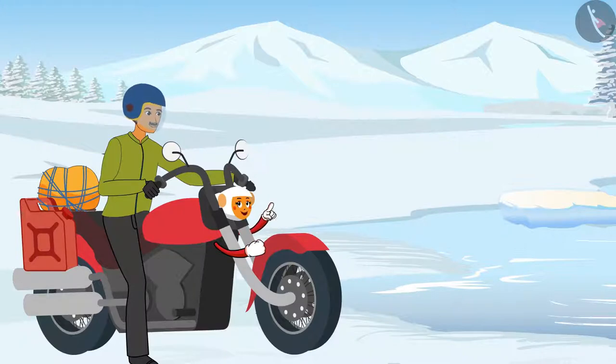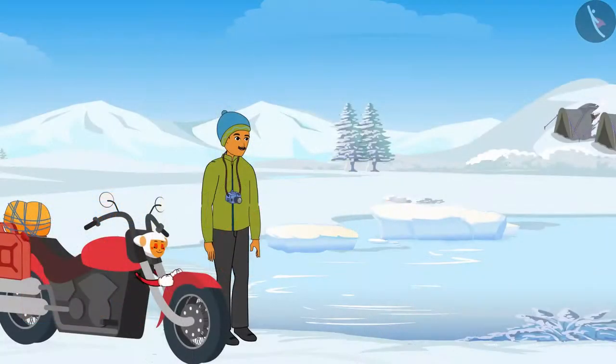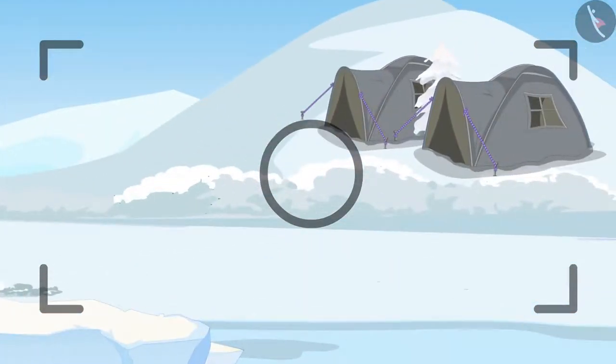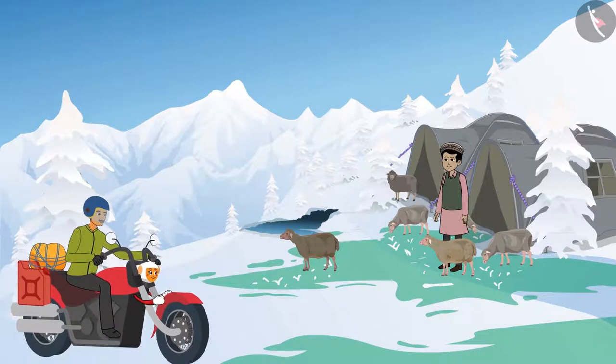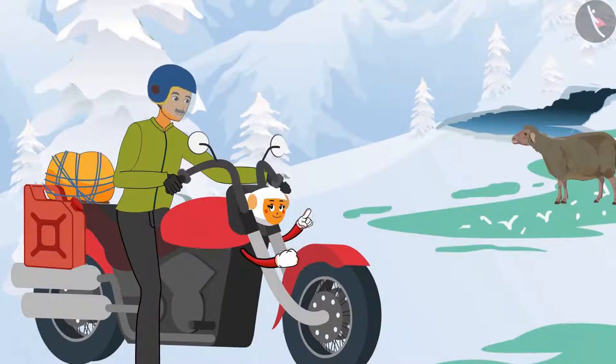Shankar, why don't we stop for some time here and absorb the beauty? Sure, Dhanno. Shankar and Dhanno halted for some time. Shankar clicked some pictures and spotted a few tents at a distance. Look there, Dhanno — I can see a few tents. Come, let us go and see who inhabits such a high altitude. Look, Dhanno — let us ask this man. Hopefully he will give us some information. Yes, Shankar, let me take you there.